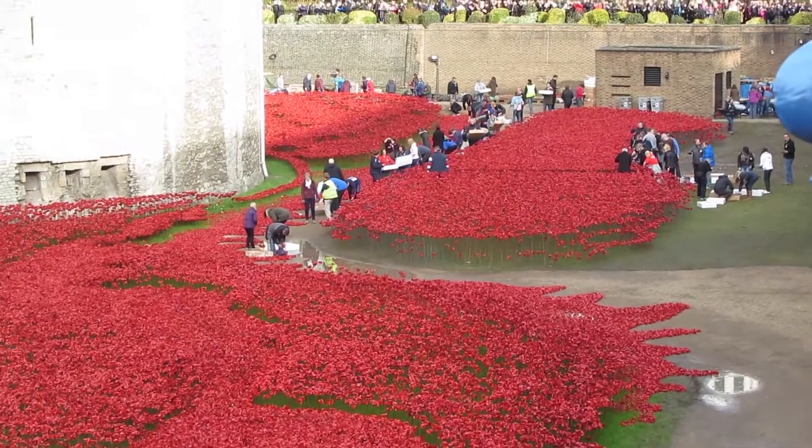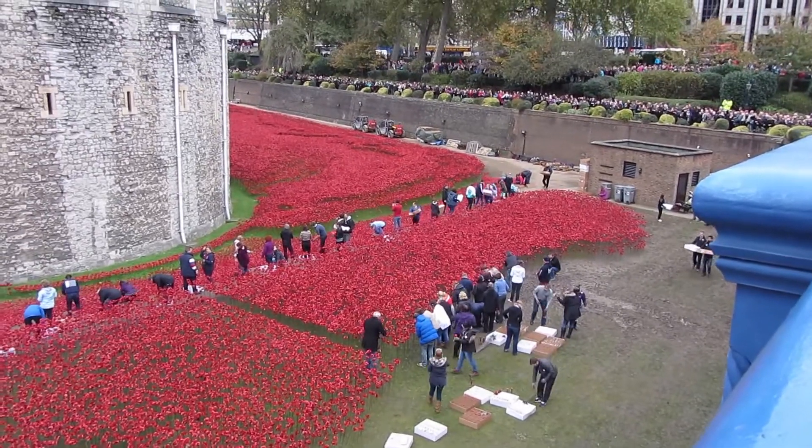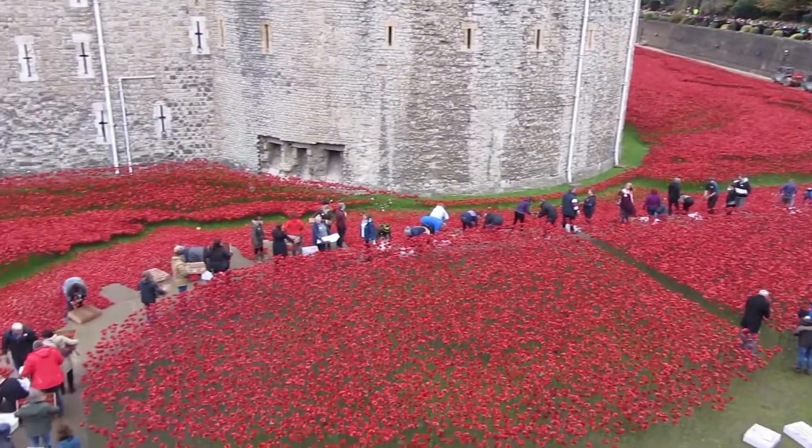You will have seen the earlier film that I put up. When I went quite a lot earlier, there weren't very many poppies. But now, right by Armistice Day, it's actually very crowded with poppies.